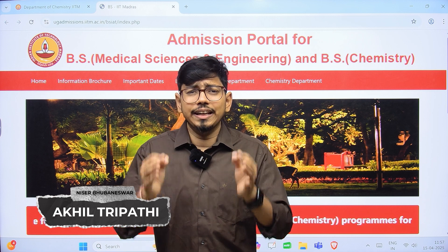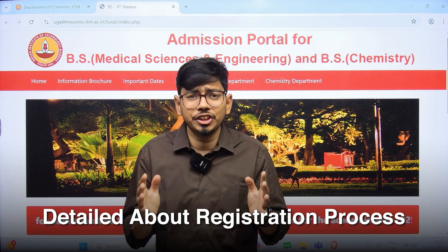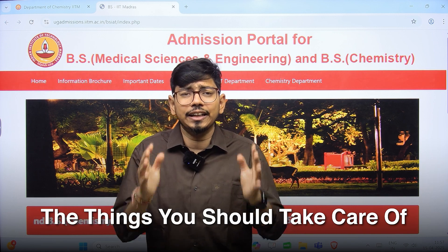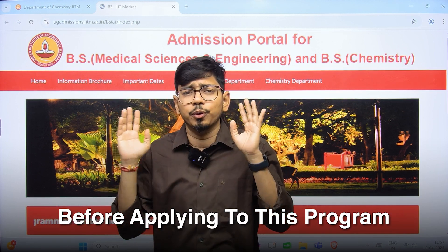I am Akhil Tripathi. In this video, we will get into the details about the registration process for this program, the eligibility, and the things that you should take care of before applying.